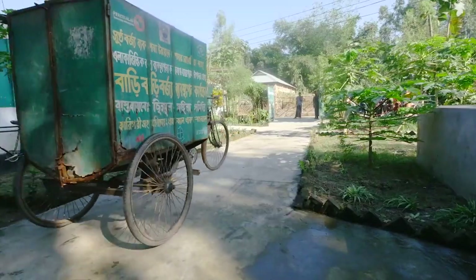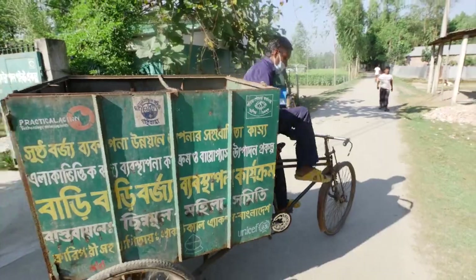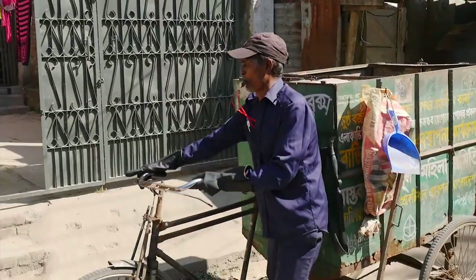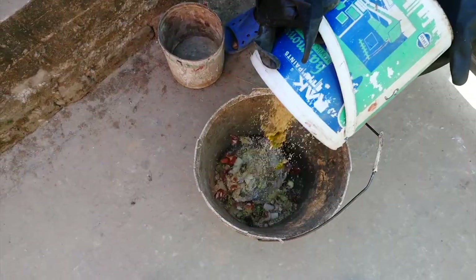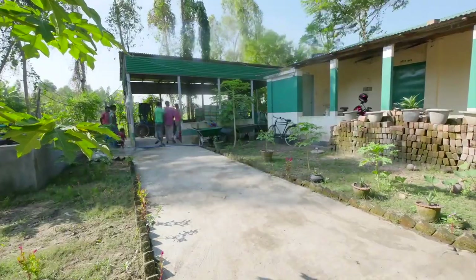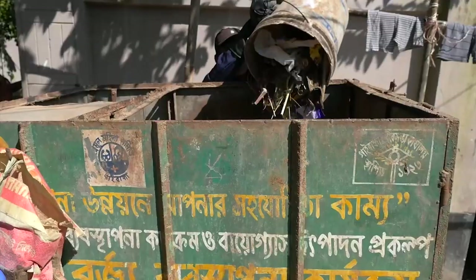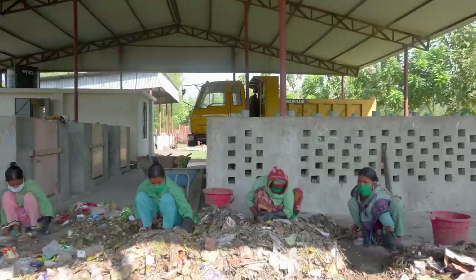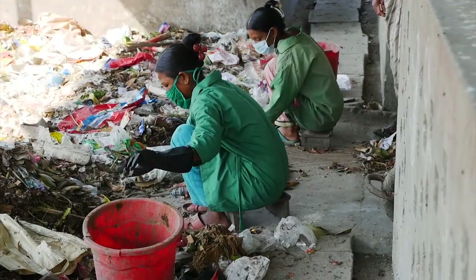Nice bike trailer. Wouldn't mind having a go on that. I wonder what it's for? Bumpy ride. Now I get it. The trailers are used to collect the rubbish. Every morning these guys head out and collect rubbish from people's houses. Then these women sort the food waste from other stuff — stuff which they can reuse or recycle.